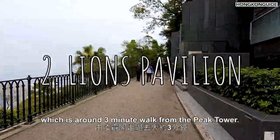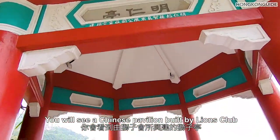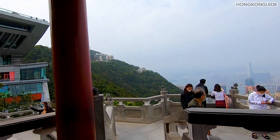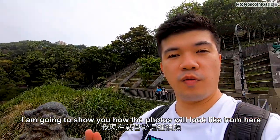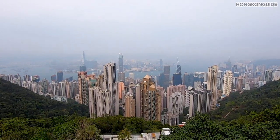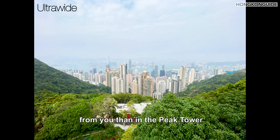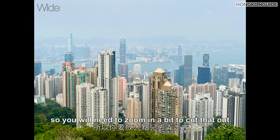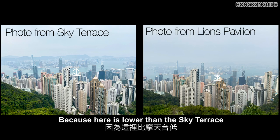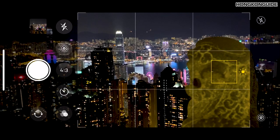The second spot is Lions Pavilion, which is around three minutes' walk from the Peak Tower. You'll see a Chinese pavilion built by the Lions Club and a great view. In the ultra-wide photo, you'll see Victoria Harbour much further away than from the Peak Tower. There is a house at the bottom of the photo which makes it less appealing, so you'll need to zoom in a little to cut that out. I would say the view here is slightly worse than Sky Terrace because it's lower, so it doesn't show as much of the harbour. But the good thing is — it's free!